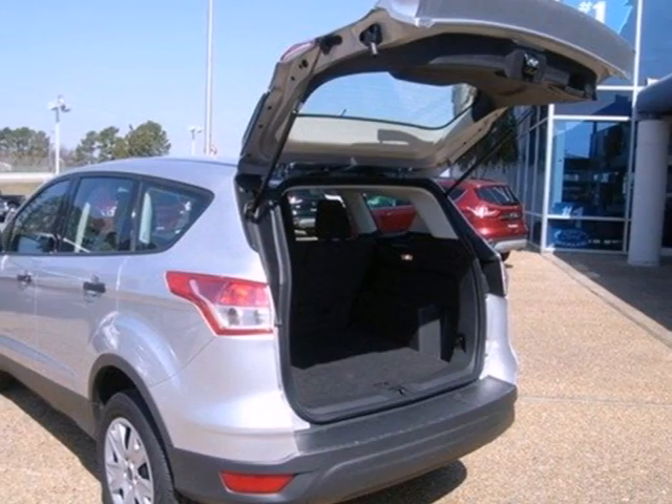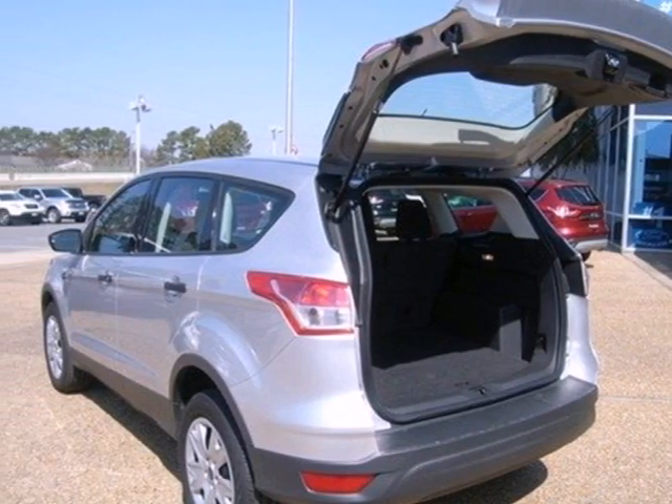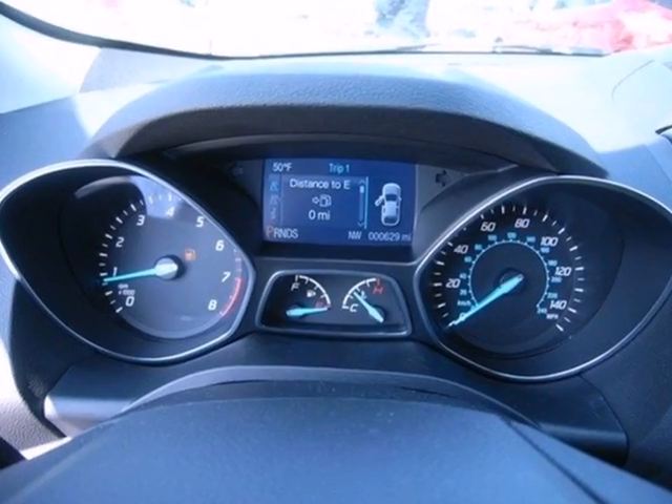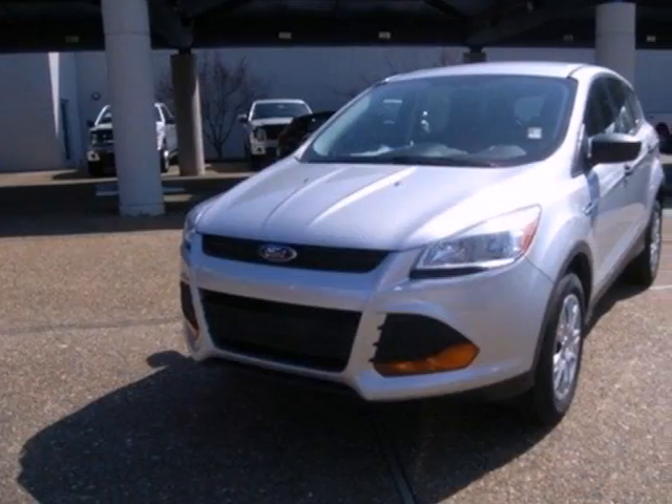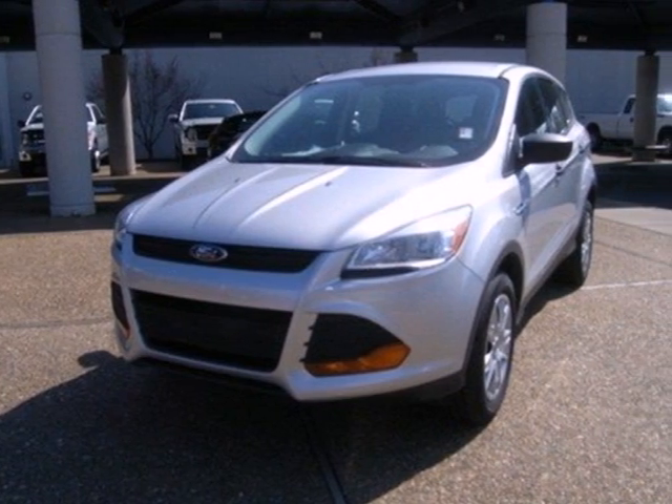It also features keyless entry, brake assist, a CD player, and steering wheel mounted audio controls. For those times where you just want to get away from it all, there's the Ford Escape. Take a trip in one today.